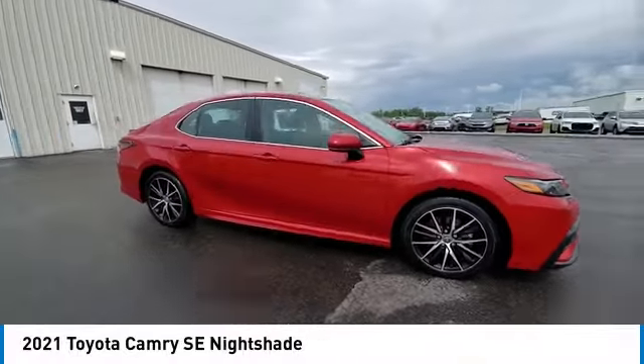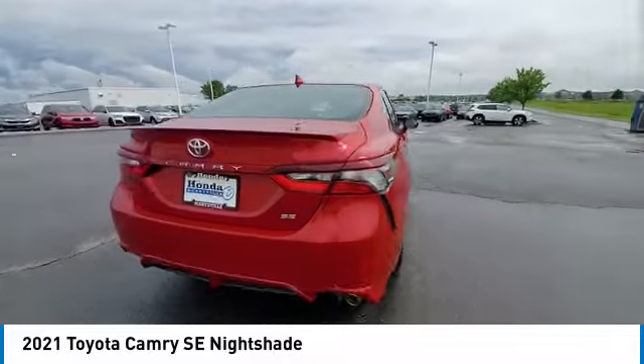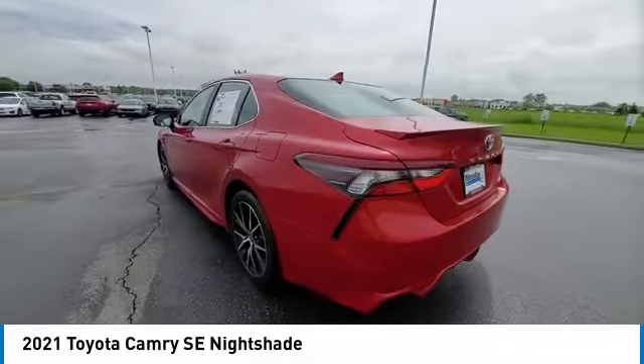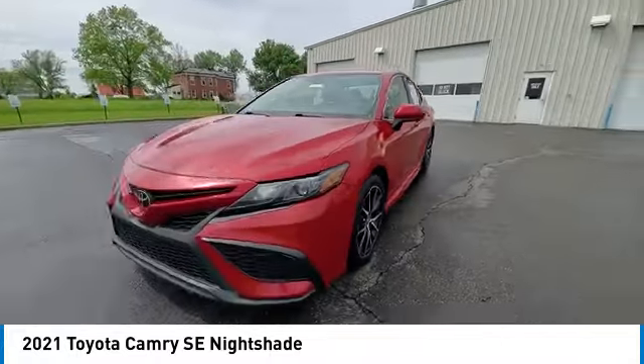Come test drive the 2021 Camry. The Toyota Camry is an affordable mid-size car, reliable and a great comfortable commuter car. This vehicle has less than 95,000 miles.